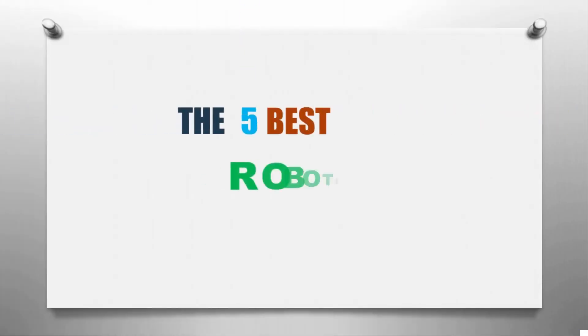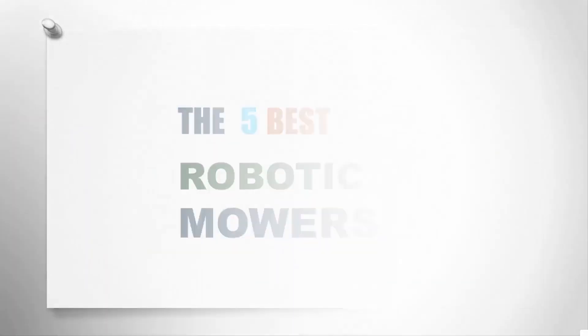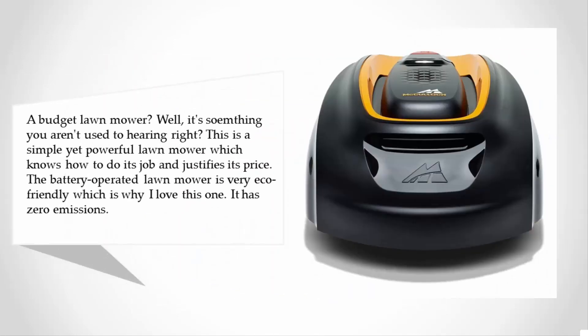Here we present the five best robotic mowers. Let's get started with the list. Starting off at number five, a budget lawnmower — well, it's something you aren't used to hearing, right? This is a simple yet powerful lawnmower which knows how to do its job and justifies its price.